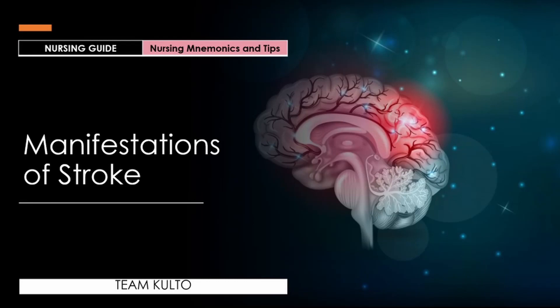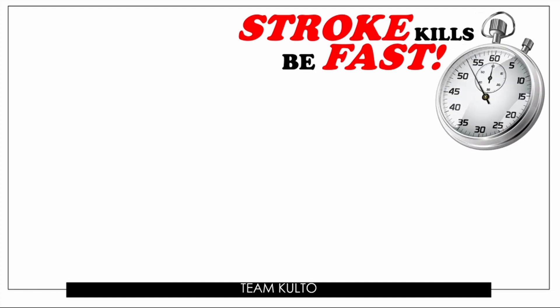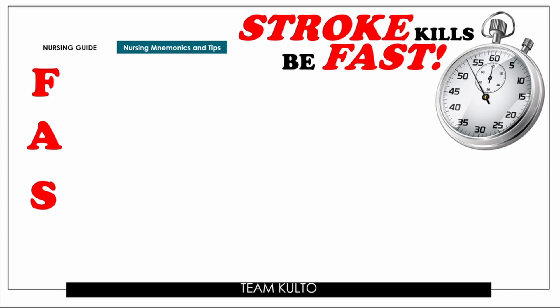Now let's talk about the manifestations of stroke. To really remember this concept, I want you to think of this slogan: stroke kills — yes, it does — so be FAST. In stroke, your enemy is time. Here is your nursing guide and mnemonics. I want you to remember the mnemonic FAST.